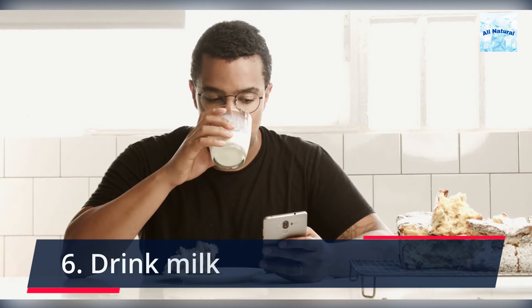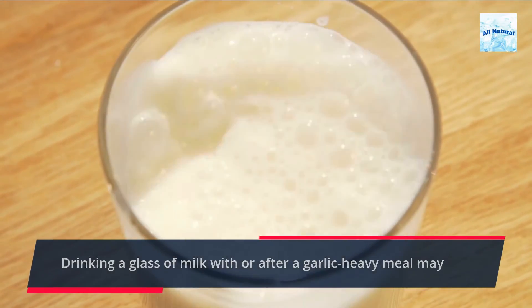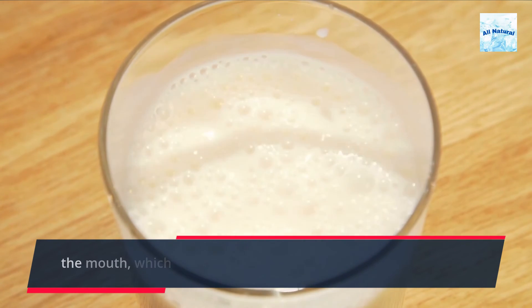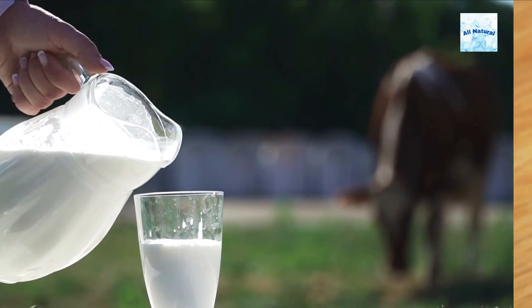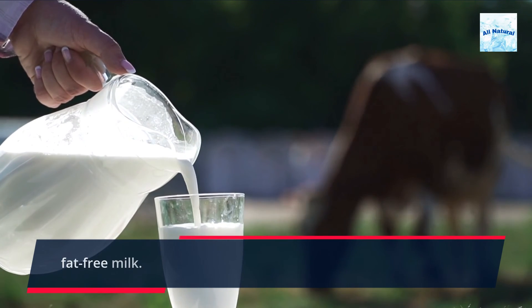6. Drink milk. Drinking a glass of milk with or after a garlic-heavy meal may lower the concentration of sulfur-containing chemicals in the mouth, which create foul odor. According to studies, full-fat milk reduces odor better than fat-free milk.